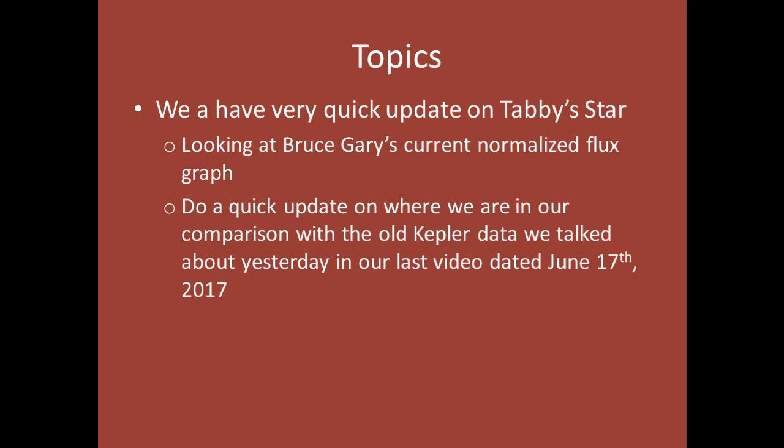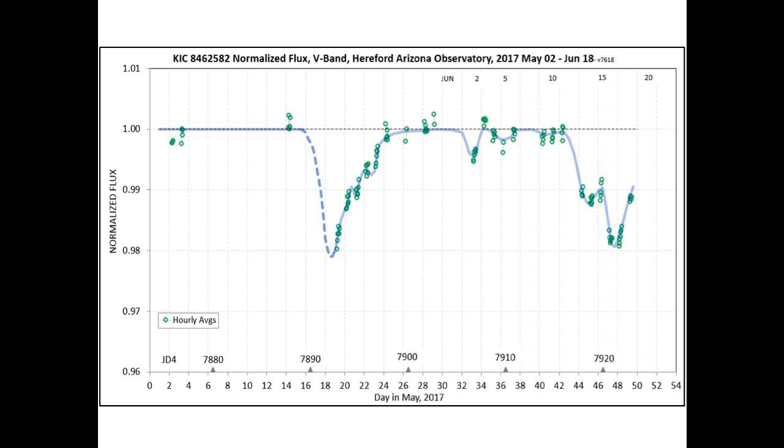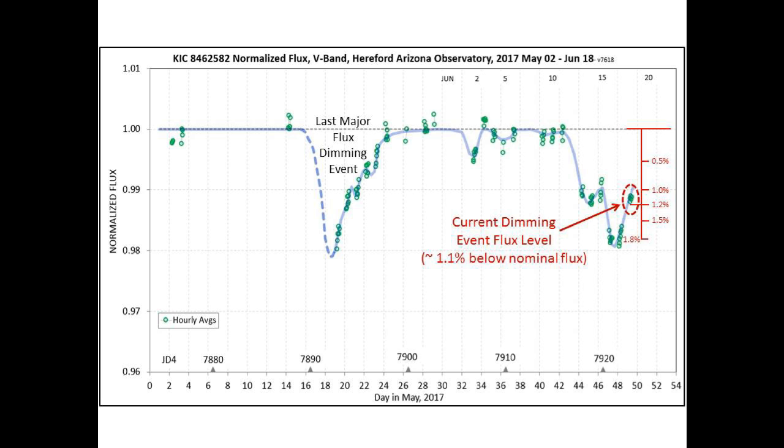Hey guys, this is a very quick update on Tabby Star. We'll be looking at Bruce Gary's current normalized flux graph and then we'll do a quick update on where we are in our comparison with the old Kepler data we talked about yesterday in our last video. This is today's latest normalized flux chart and today's measurements are highlighted in red. Notice we rose to approximately 1.1% below nominal flux.